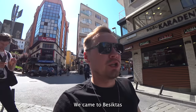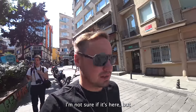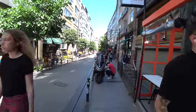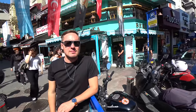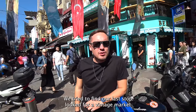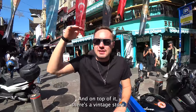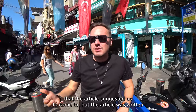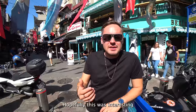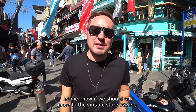We came to the Besiktas neighborhood in search of a vintage market. Really difficult to find this place. We tried to find our last stop — a vintage market located in the produce section above where they sell local goods. But the article was written in 2017, so obviously we couldn't find it. It doesn't seem to exist according to some locals. Hopefully this was interesting enough. Until the next episode — subscribe, like, leave your comments. Let us know if we should talk more to vintage store owners.